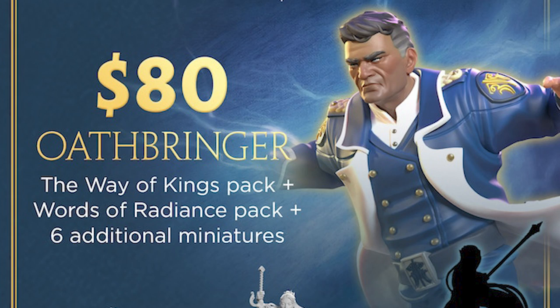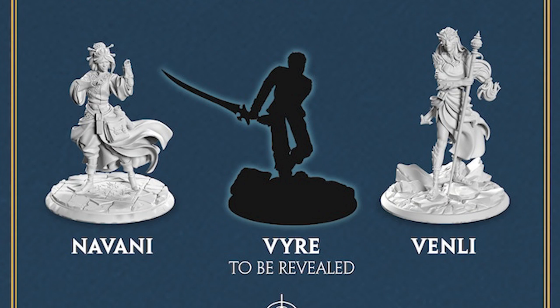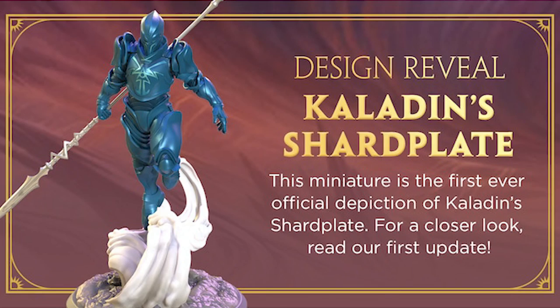$80 gets you to Oathbringer — the previous sets, plus Jasnah, Bondsmith Dalinar, Szeth and Nightblood, Renarin with Glys, Lift, and it looks like Wyndle, and a Heavenly One. We're all gonna name her Leshwi. $100 finally gets you to Rhythm of War. Holy crap — Adolin with a Great Sword. It's about to get real gory in Shadesmar. Navani, Venli in Envoy Form, Maya shouting something apparently very important, Vyre with Jezrien's Honor Blade.